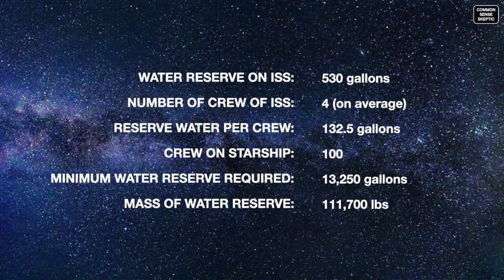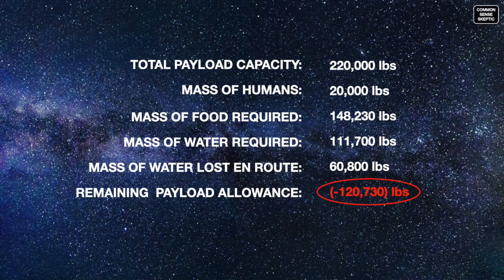On top of that, the ISS has 530 gallons of water in reserve for four people in low Earth orbit. Keeping that ratio for 100 Starship crew, who will be unable to turn around and return to Earth, the Starship will require an additional 13,250 gallons just for human consumption — any hydroponics lab would require extra water on top of that. Taking the total payload and deducting the weight of crew, food, and water, assuming fresh supplies will be waiting on Mars, the Starship is already 121,000 pounds short of payload capacity.